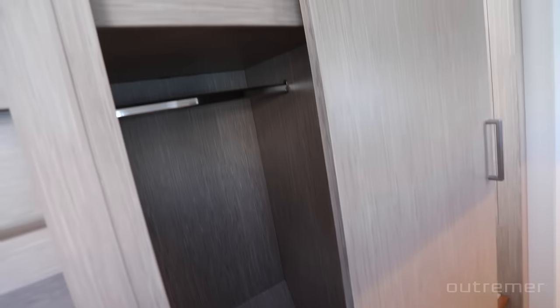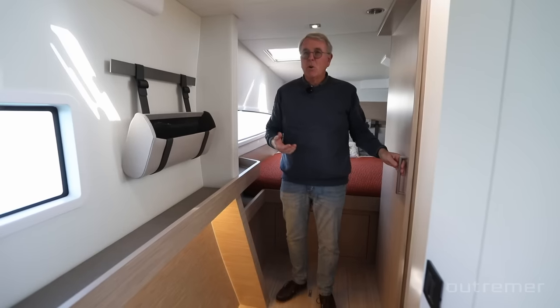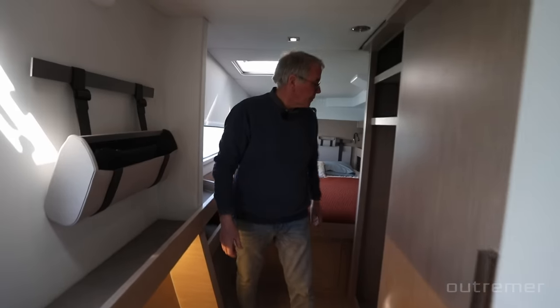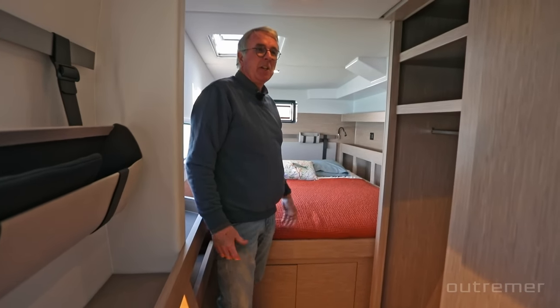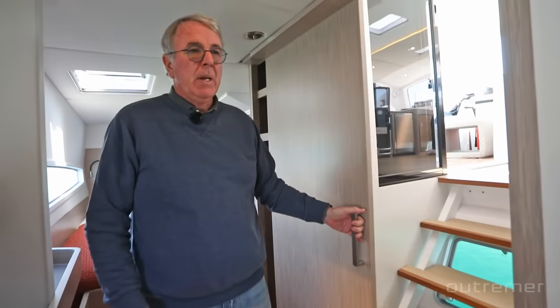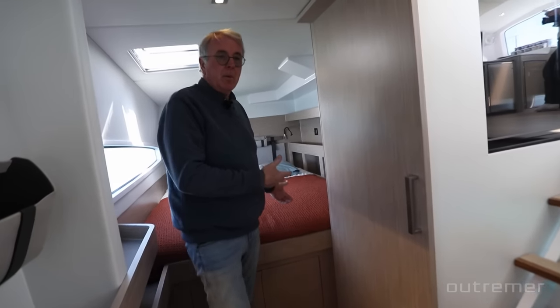You never hear any creaking or cracking sounds. The doors always close properly and the drawers don't move. There's a decent amount of storage — not as big as the large production cats, but enough space for most people. In the Onus hull you have the aft cabin and bed aft, with plenty of storage in the middle.